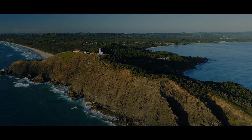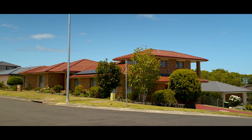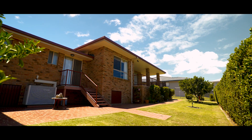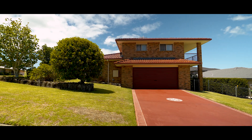The impressive 842 square metre corner block consists of beautiful landscaped gardens, lawns and trees that are easy care and very well maintained. The yard is fully fenced making it child and pet friendly, and there is plenty of side access next to the double car garage to store the caravan or boat.